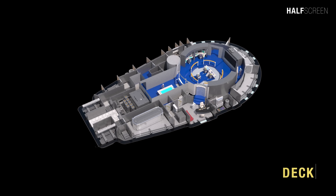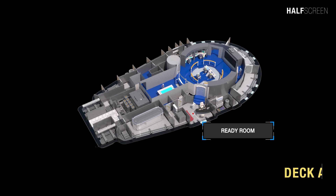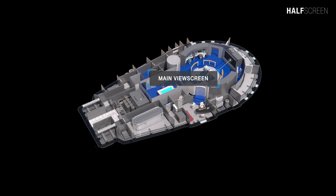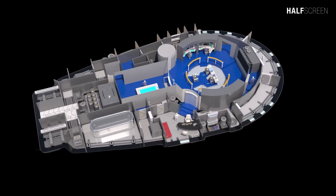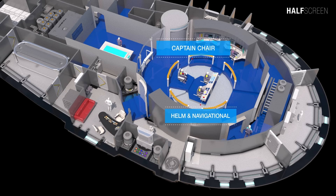Deck A was the smallest of the seven decks and consists of the bridge module and captain's ready room. It was served by a single turbo lift that opens on the back of the bridge, and at the front of the bridge was the main view screen. As will become typical of Starfleet vessels, the bridge was circular with the captain's chair at the center of the room.